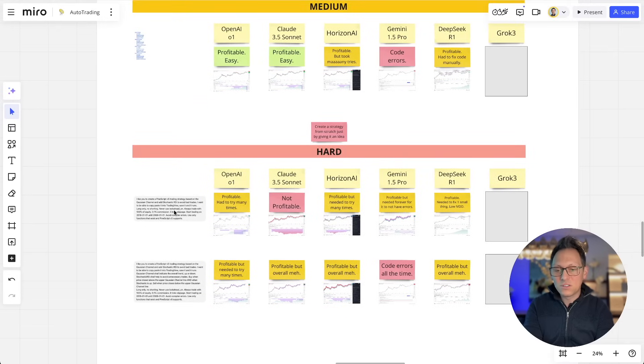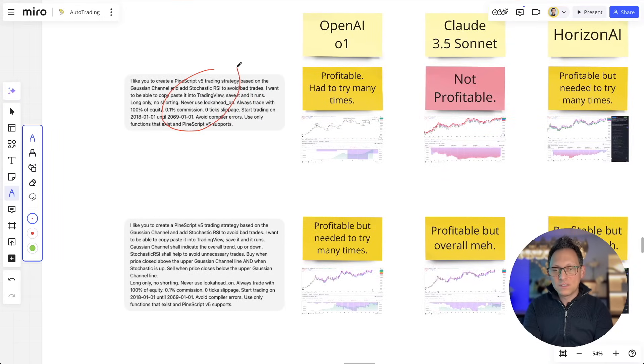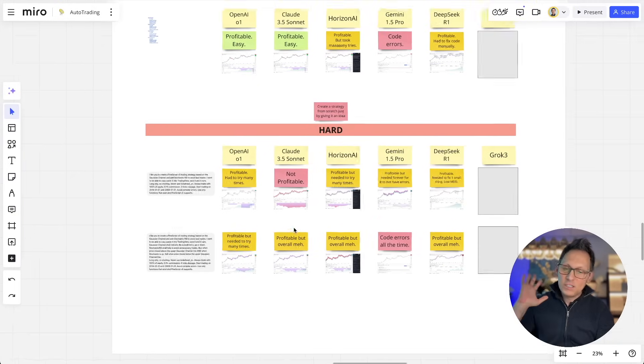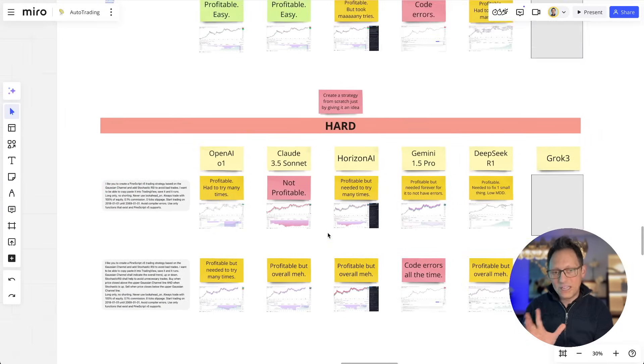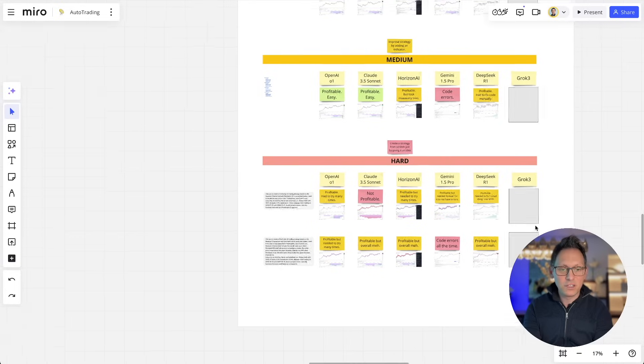Because it's so hard, I have two different versions. One version where I give it the least information possible, and then the second version where I give it a bit more information about what I want, but still no code — just very little information and let it work. At some point the AI will be able to create very good strategies here, but it's not there yet. Let's see if Grok can do it.